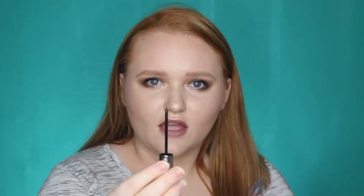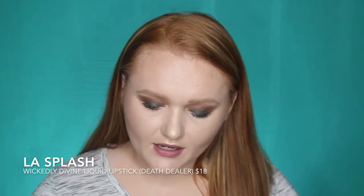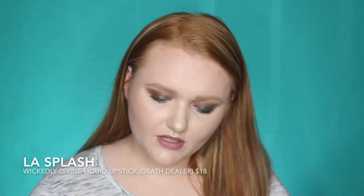It looks like a very, very thin eyeliner applicator. I'm not really smelling anything — that's probably good, you don't want it to smell really chemically. The next product is from L.A. Splash. This is one of their Wickedly Divine Liquid Lipsticks — oh, that's exciting.